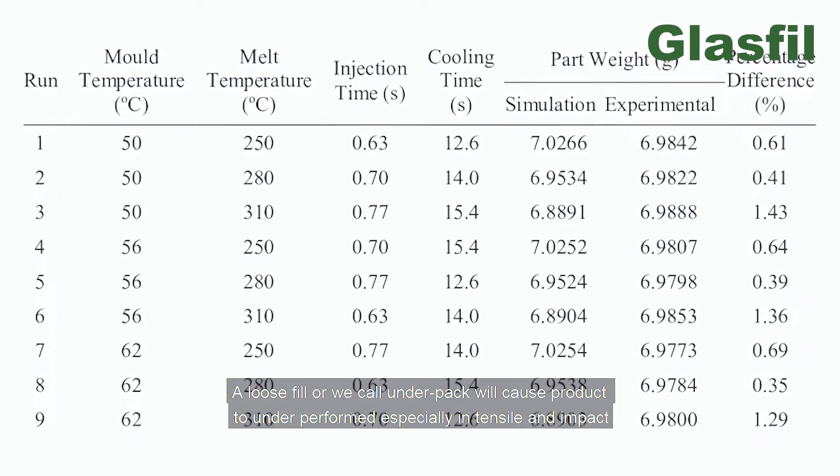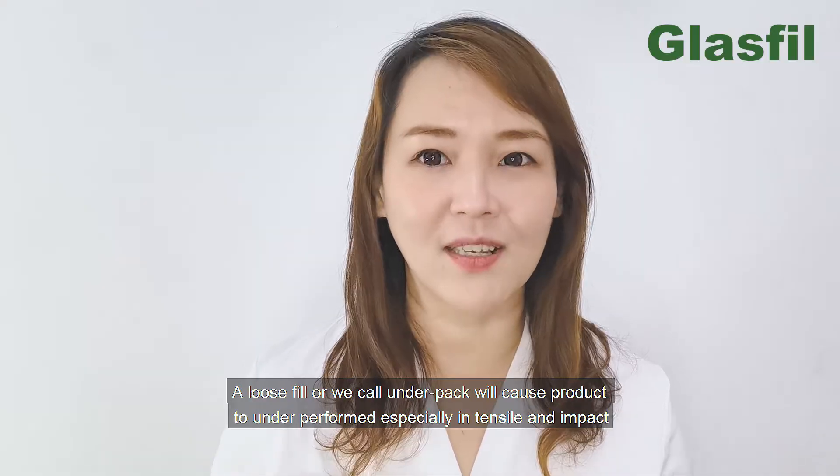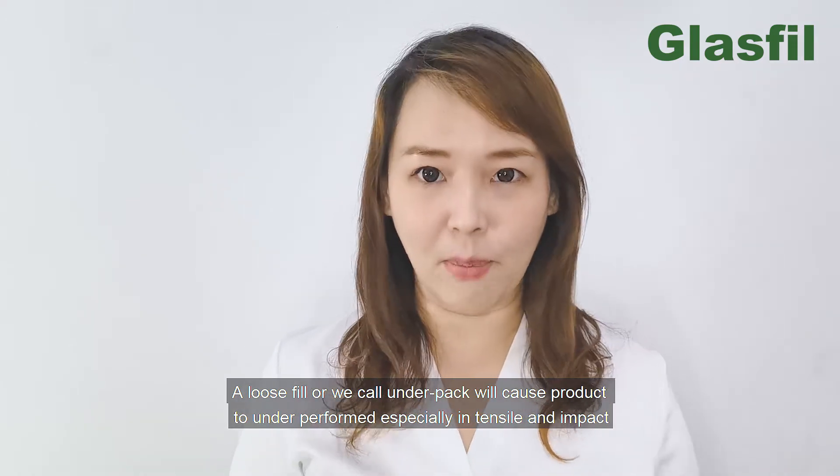A loose fill, or under-pack, will cause products to underperform, especially in tensile strength or impact resistance.